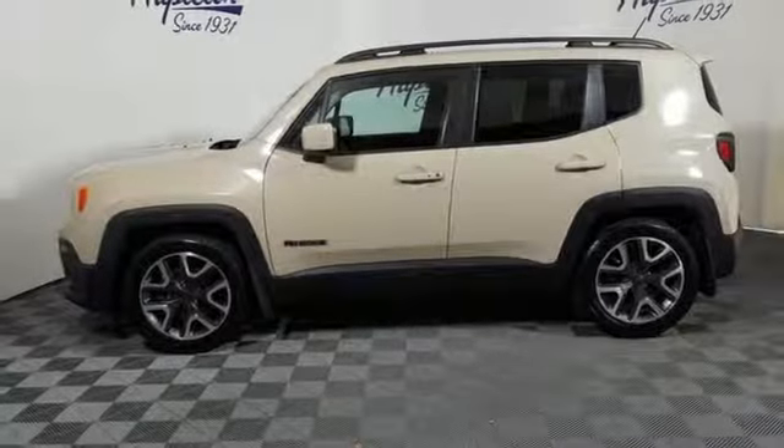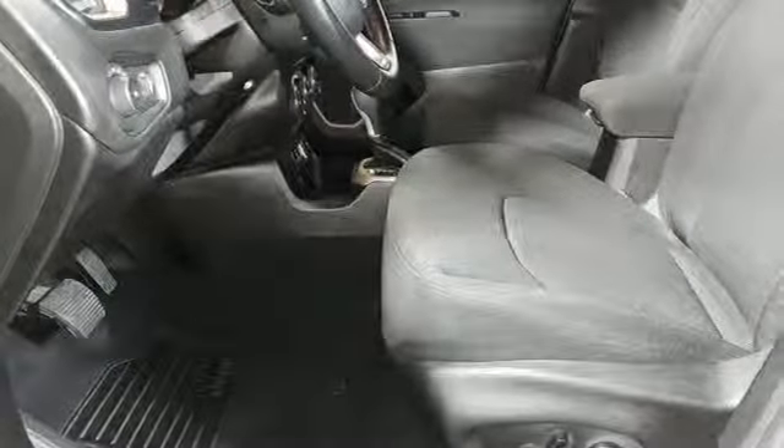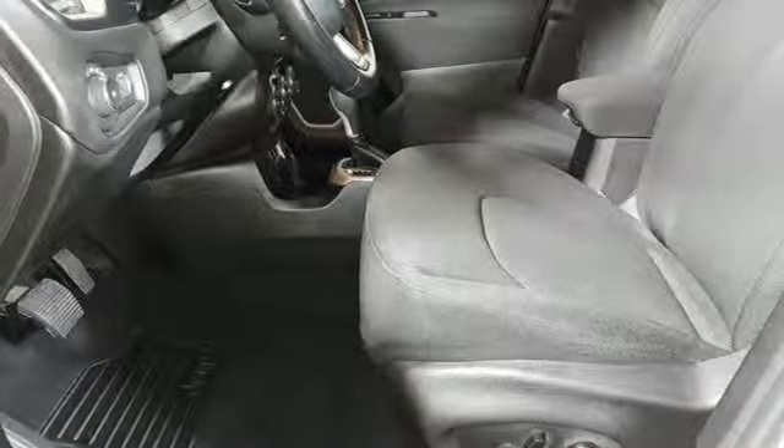Aluminum wheels, Uconnect with Bluetooth, and manual transmission. Edmunds.com calls it traditional Jeep character and utility in a shrink-wrapped package.